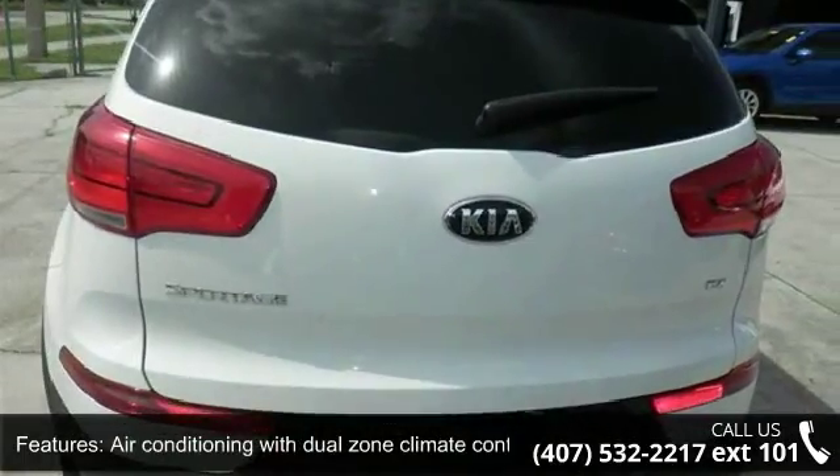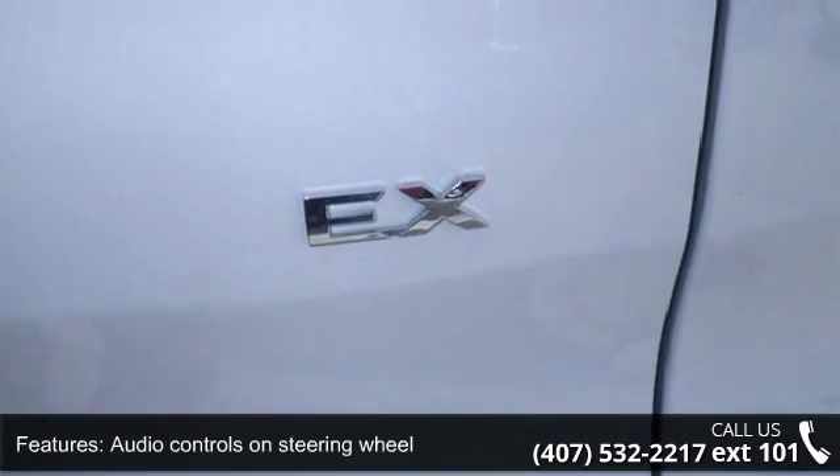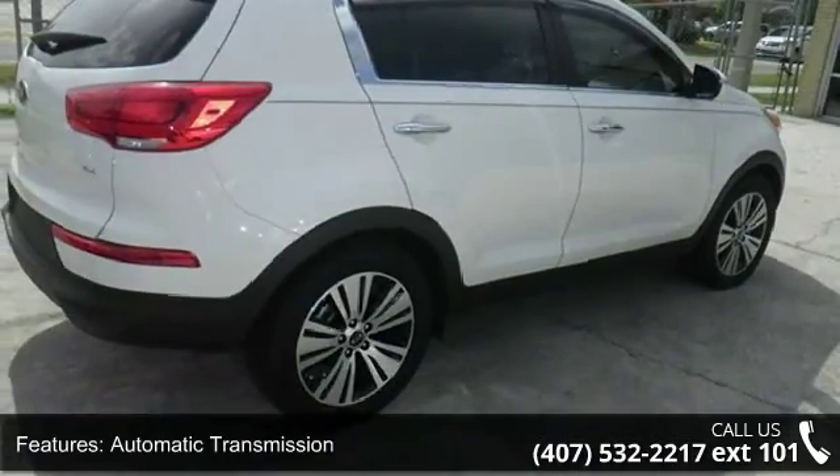Bluetooth, cruise control, front-wheel drive and head airbags, curtain first and second row. Low mileage is an important factor in your purchase and this vehicle delivers a low odometer reading.